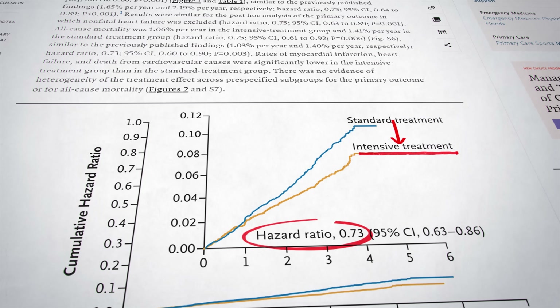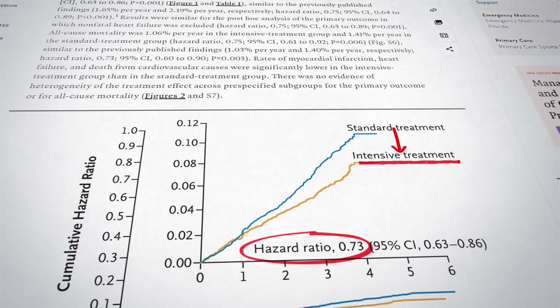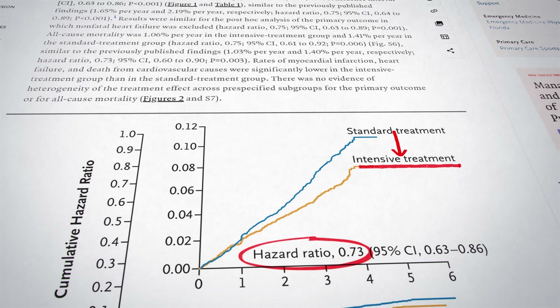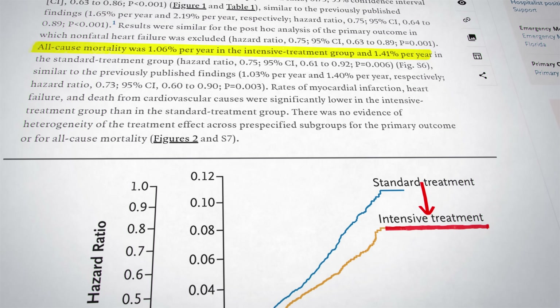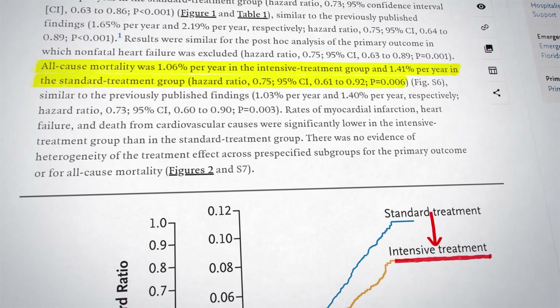There was a 27% lower risk of having a heart attack, stroke or dying from these causes each year. And when it comes to death rates alone, there was a 25% lower risk of dying in the group that aimed for 120. So let that sink in — a 25% reduction in the risk of death just by lowering blood pressure more aggressively. This isn't a small improvement, it's a game changer.